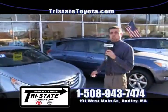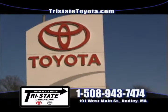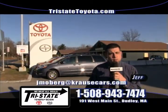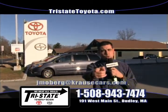We're located conveniently at 191 West Main Street in Dudley, Mass. Like us on Facebook, visit my website TristateToyota.com, or give me a call at 508-943-7474. Jeff Moberg, and I'll see you in Dudley.